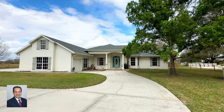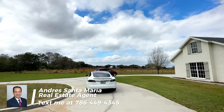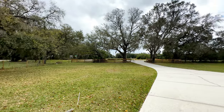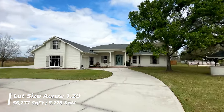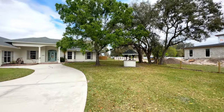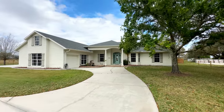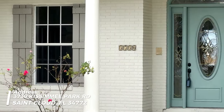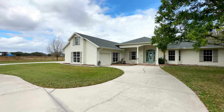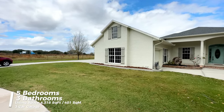Hello everyone, welcome back to my channel. My name is Andres Santamaria, I am a real estate agent here in Central Florida. Today we are touring this beautiful home in St. Cloud, Florida. The zip code is 34772. This house is located on a 1.29 acre lot. It has its own water well system and a septic tank as well, so you're not connected to the grid. This is a five bedroom, three bathroom house and the total square footage is 4,318.